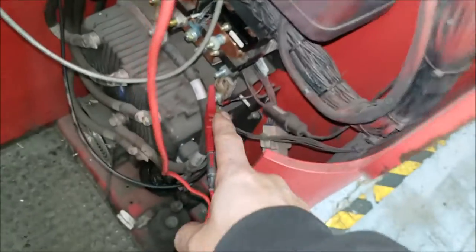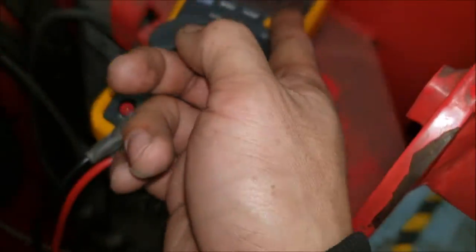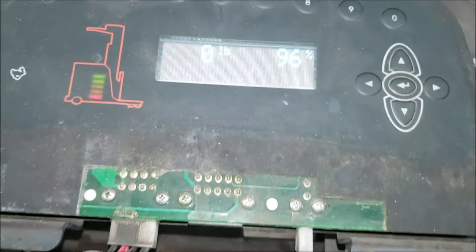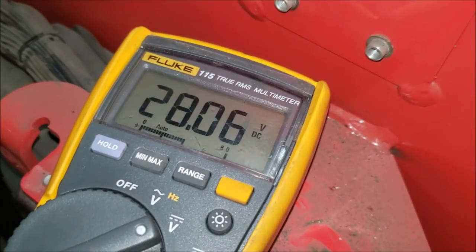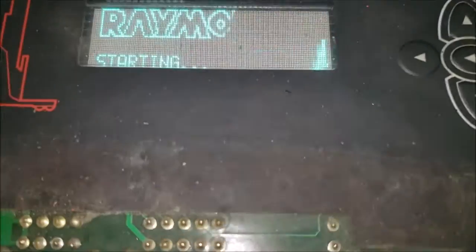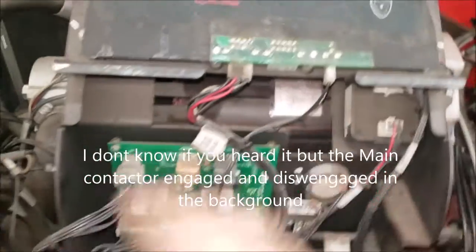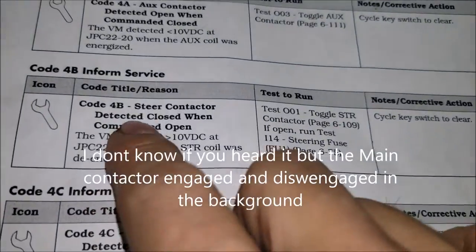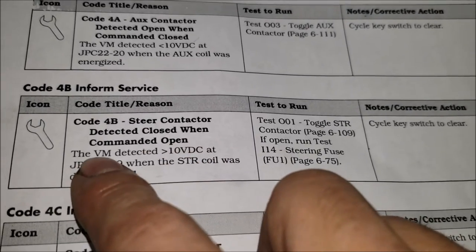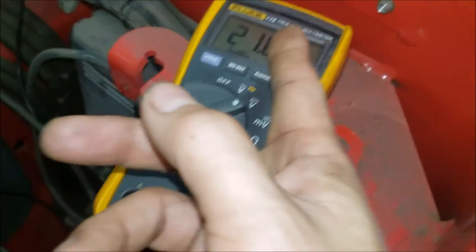Key off again — you can see 37, 36 volts right now, dropping down to 34. The steer contactor has been turned off, it's open right now. We see 31 volts still dropping. Then we key off again and key on right after. The voltage is still at 28, dropping to 27. Right after key on, you see a code 4b. The 4b is a steer contactor detected closed when commanded open — the system detected more than 10 volts when the steer contactor coil was de-energized.